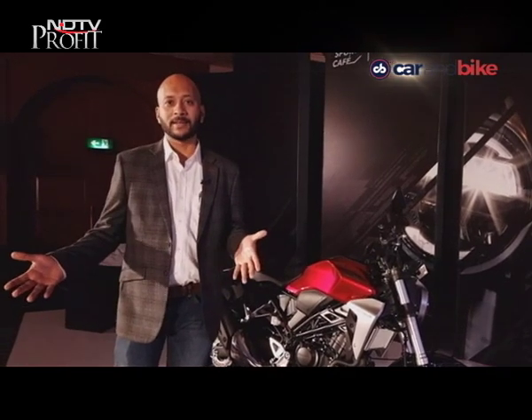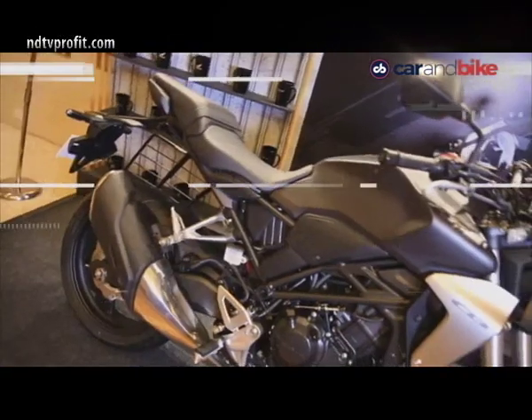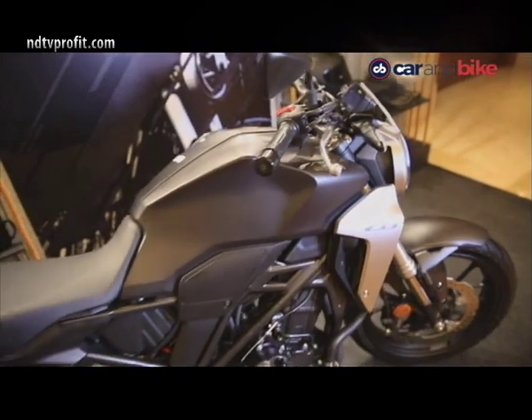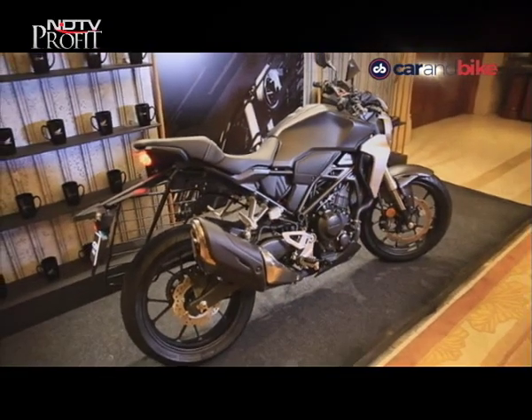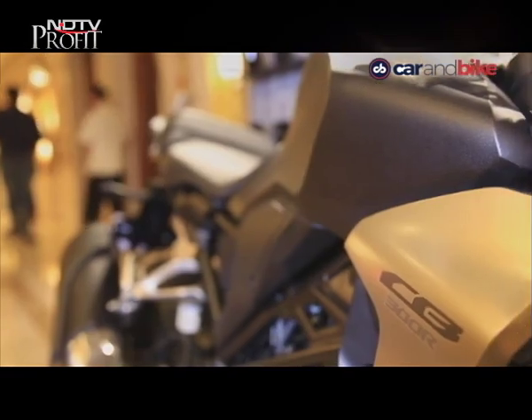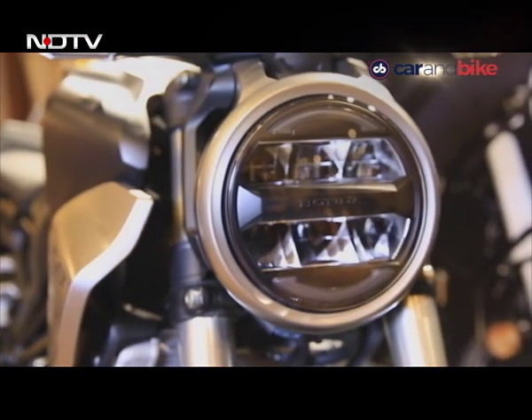Honda says three months of capacity has already been booked out. There is a waiting period and quite a long one, from what dealers tell us. Let's move on to another two-wheeler launch — something we've really been looking forward to: the 2019 updated Street Twin and Street Scrambler.